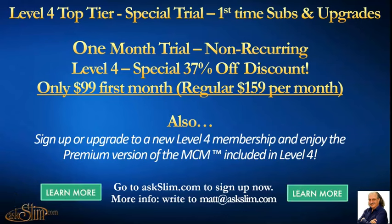We're announcing a special trial for our Level 4 top-tier membership for first-time subscribers and for members that upgrade. This is a one-month non-recurring trial where you get 37% off — that's a regular $159 a month, but now only $99 for that first month, non-recurring. You can sign up or upgrade for the Level 4 membership.